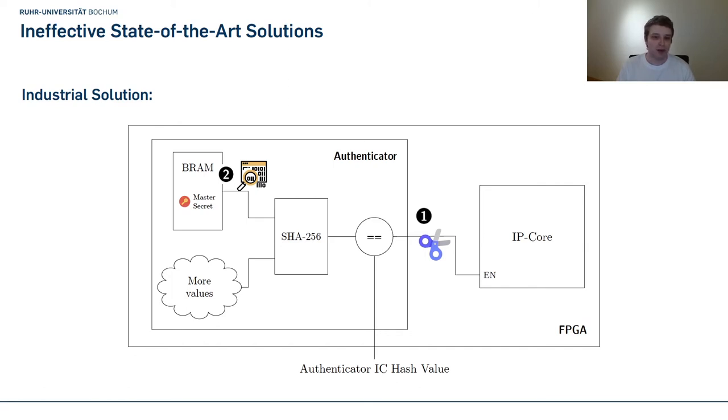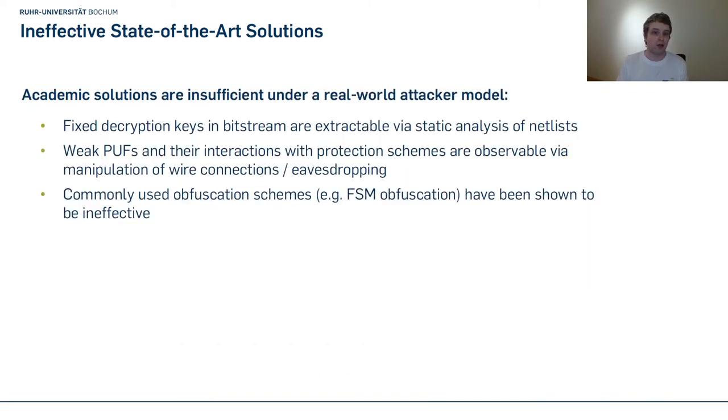Furthermore, the secret values the authenticator uses to calculate its hash are just spread around in a netlist and can be found using netlist reversing — then modified to change the hash. We also looked at academic solutions and found many do not suffice under a real-world attacker model. Many use fixed decryption keys extractable via static analysis. Others use weak PUFs as unique device identifiers but the interaction between the PUF and authentication module is unprotected, allowing eavesdropping. Lastly, many use finite state machine obfuscation, which has been shown to be easily circumvented.